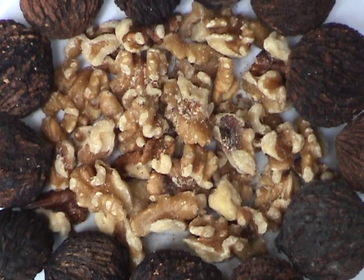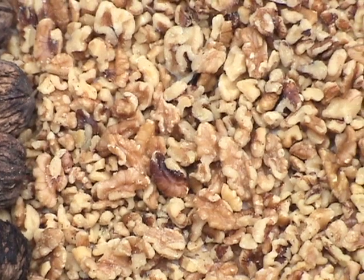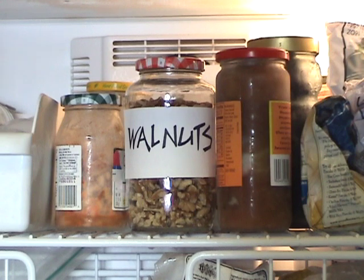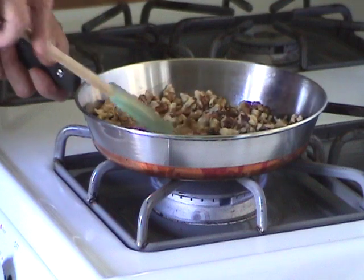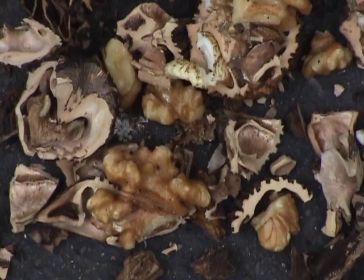The nuts keep up to a year in their shells, but once they're out and exposed to air, they quickly become rancid because of their high oil content — that's why I store mine in the freezer. Dry roasting improves their flavor; this is true for all nuts. As you can see, processing walnuts is a long and messy job.